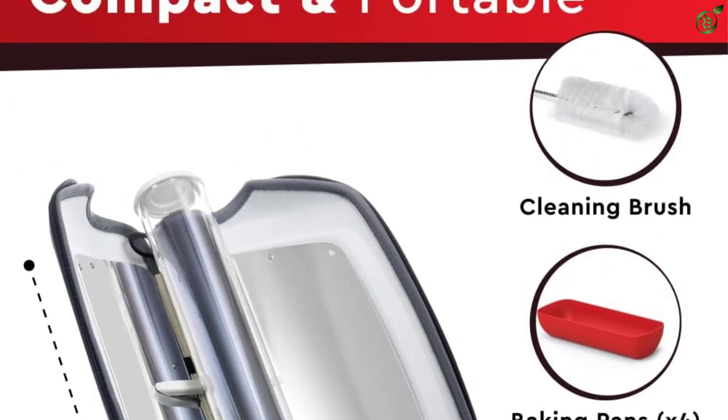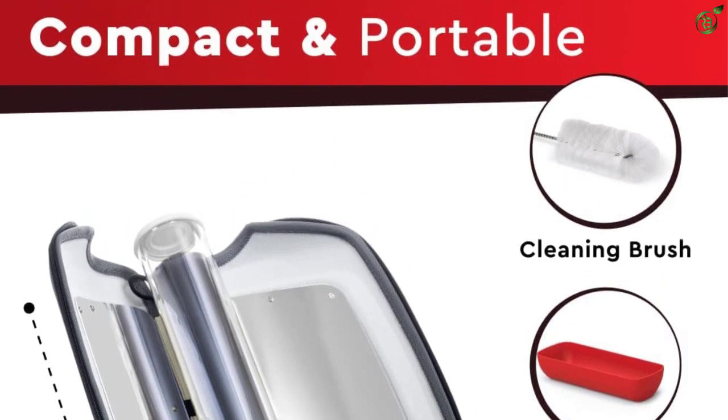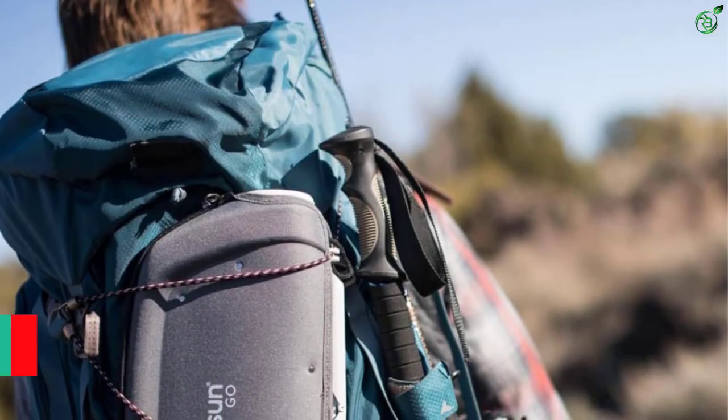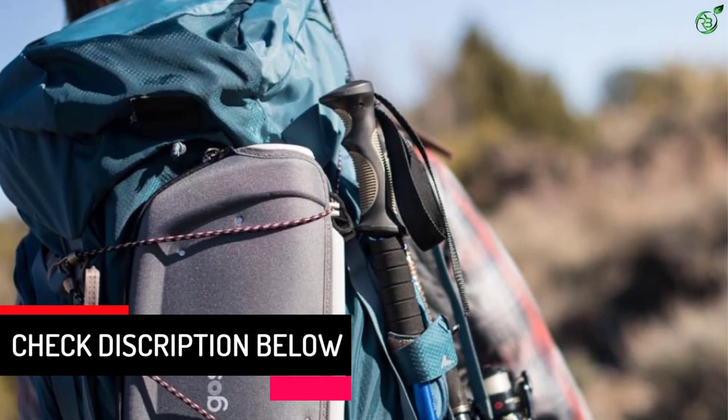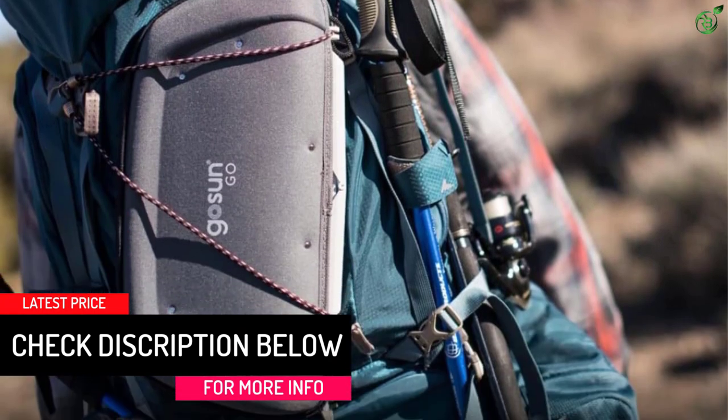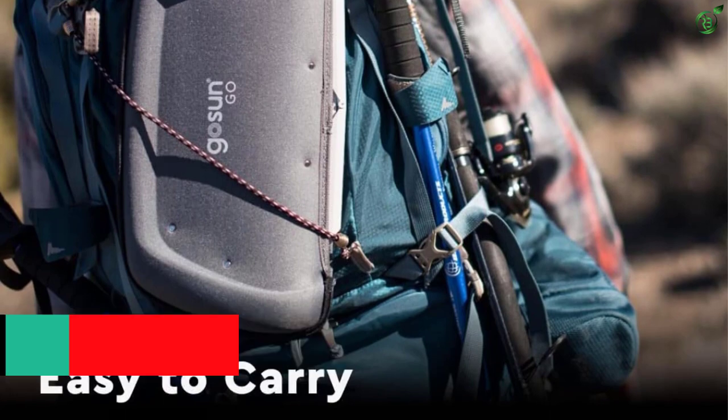This Gosun solar oven is much lighter at just two pounds, making it much more portable. It also comes with a one-year warranty. Although the lower weight results in a smaller cooking area, which might be an issue for some.